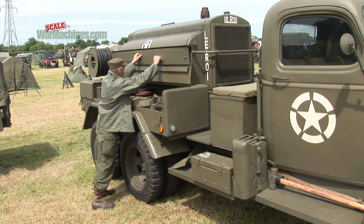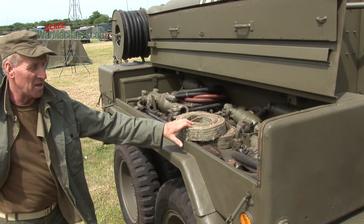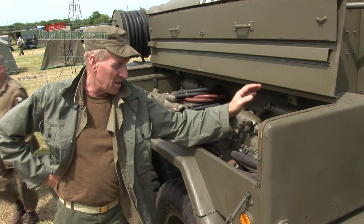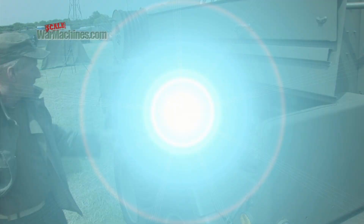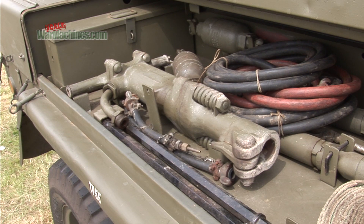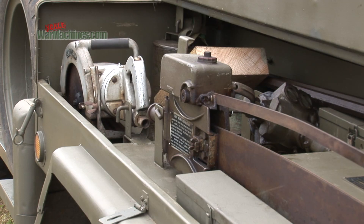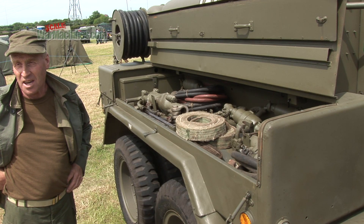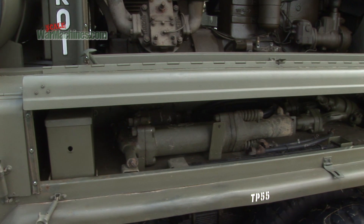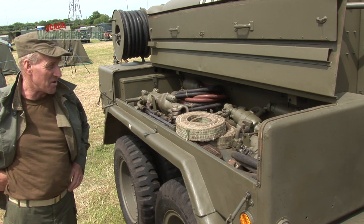This is a 1942 Leroy compressor on a GMC body. It's got a sheet pile driver, a pump for pumping water out of ditches, jack hammers, rock drills. On the other side, it's got a two-man chainsaw, skill saw, pneumatic grease gun, wood boring kit, and it's even got an unused nail driver — it drives six-inch nails into huge great tree trunks.